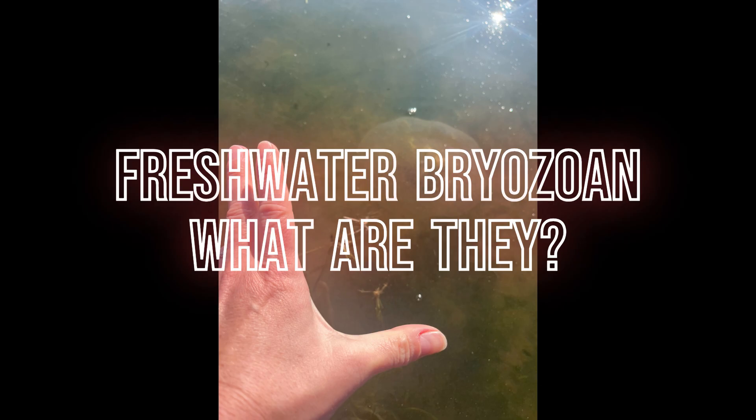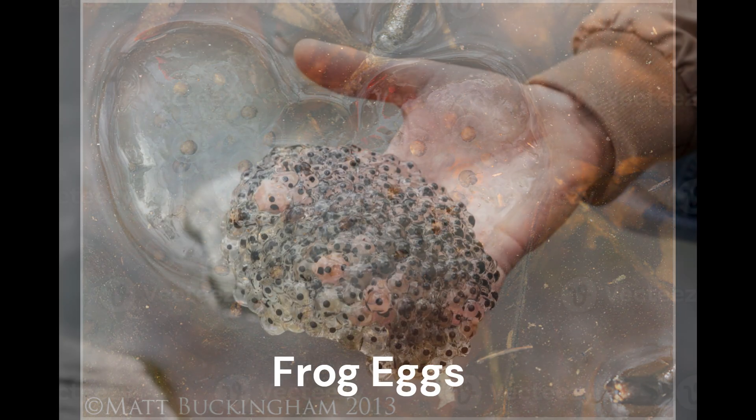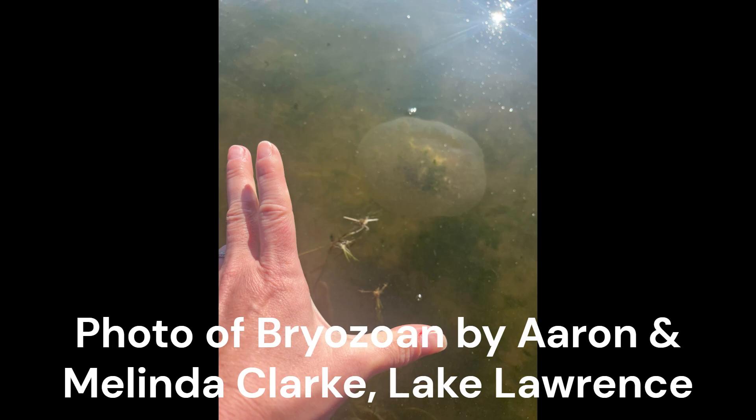Have you ever looked in your lake and seen what you could only describe as an alien egg? Bryozoans certainly look like something out of this world and are often mistaken for many common pond or lake inhabitants. Here is a picture taken by Erin and Melinda Clark of a Bryozoan on Lake Lawrence.